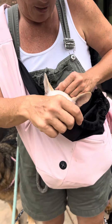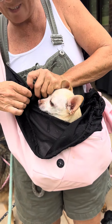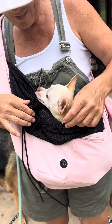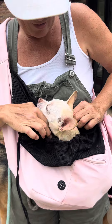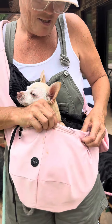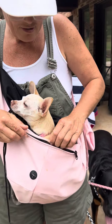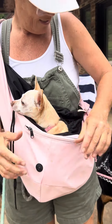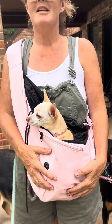Hold on, this is going to be longer than 30 seconds, but sorry about that, guys. So you do that, so they don't, you know, fall out or anything. It's kind of like a double protection. And then you have a spot for your phone and bags and treats — all the things.